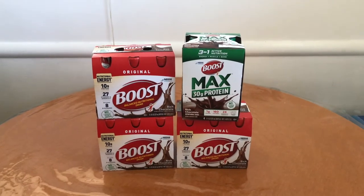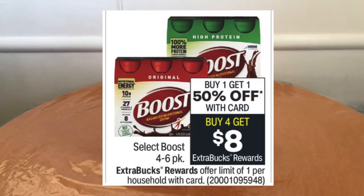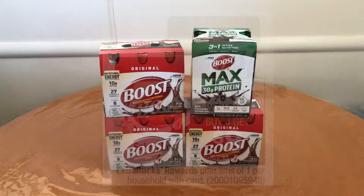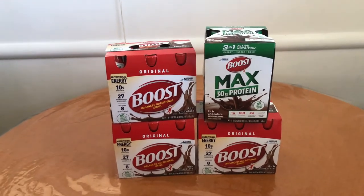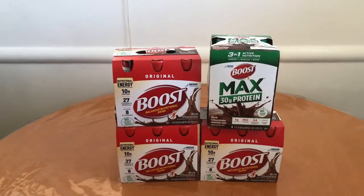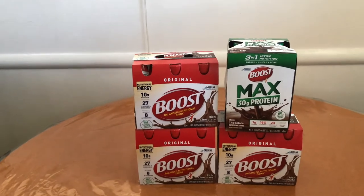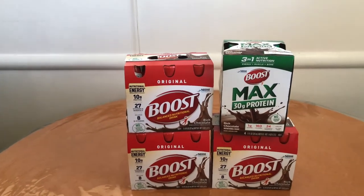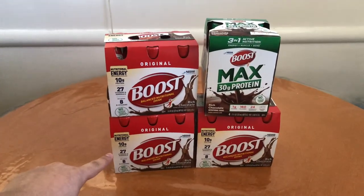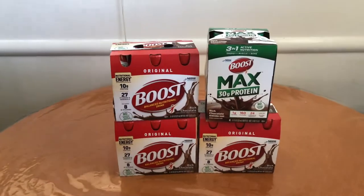The first deal is on the Boost. These Boosts are buy one get one 50% off, and buy four get an eight dollar Extra Care Buck. The Boost Originals are priced at $9.49 in my store, and then the Boost Max — which I did purchase because I had a specific CRT for it — is priced at $10.29. They're also buy one get one 50% off, so this one rang up full price, this one rang up half price, this one rang up full price, and that one rang up half price.